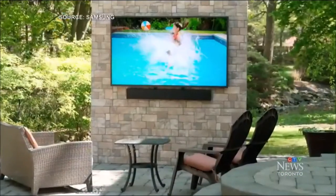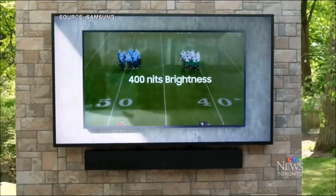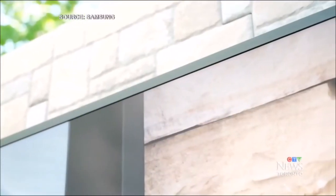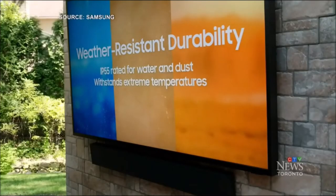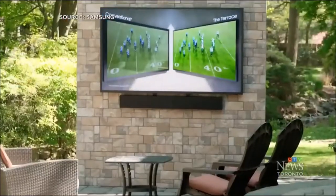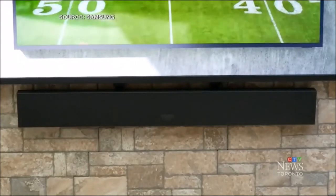Finally, Samsung has just introduced its first line of outdoor TVs to Canada — they're called the Terrace family. These weatherproof IP55 televisions are protected from the elements and can operate in temperatures ranging from minus 30 degrees Celsius to 50 degrees. These QLED TVs have a super-bright picture at 2,000 nits, so you can clearly see the display. Other features include an anti-glare screen, 4K resolution, smart TV connectivity, and the option to control your TV with just your voice.